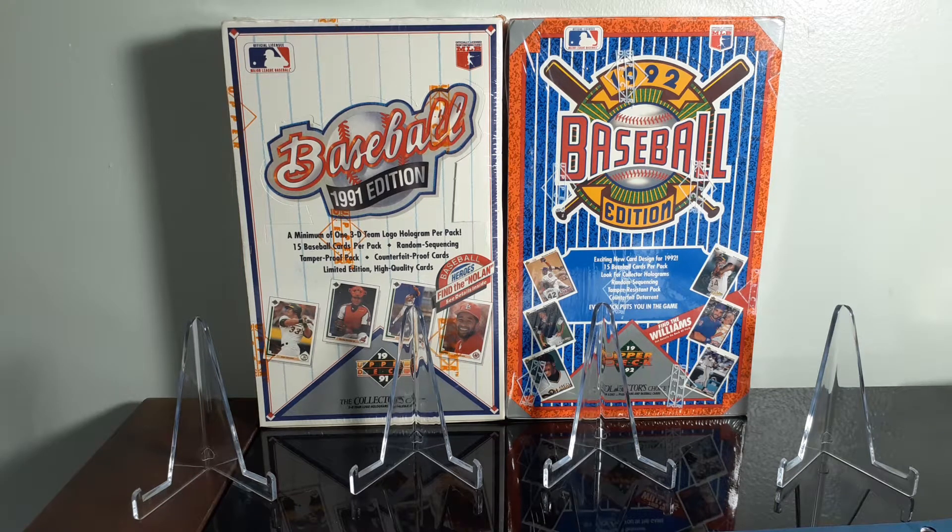Hello everyone, Harold back again with another episode of Brace Sports Cards. Thought I'd show some of the stuff I picked up at the local comic shop and off of eBay lately.